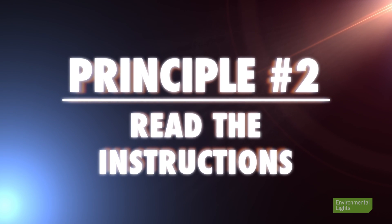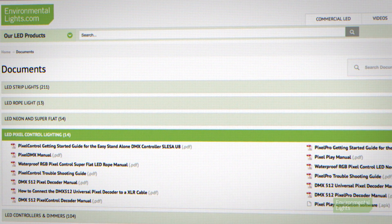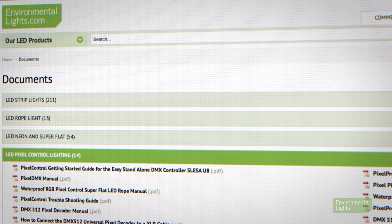Principle number two: read the instructions. You never know what indispensable gems you'll find in there. Environmentalite spends a lot of time writing manuals to help you have the best experience possible. You don't have to read every word, but if you scan the instructions quickly you'll be glad you did. Our manuals are online for all to see.